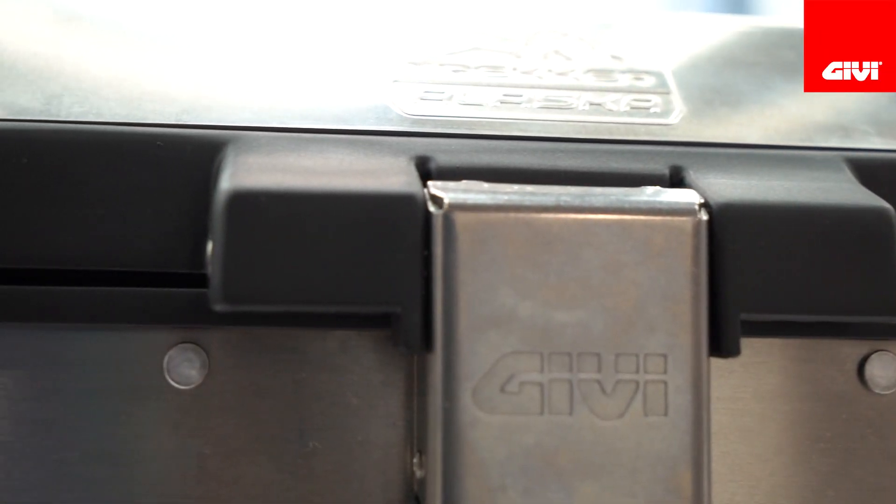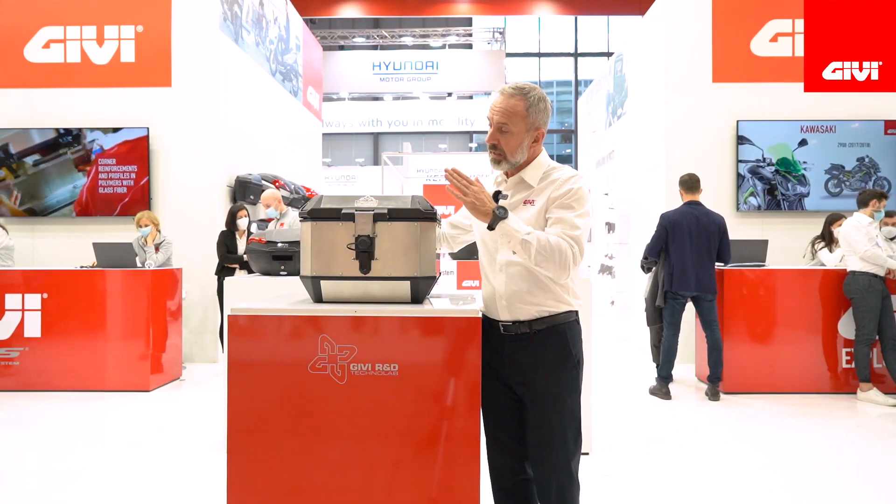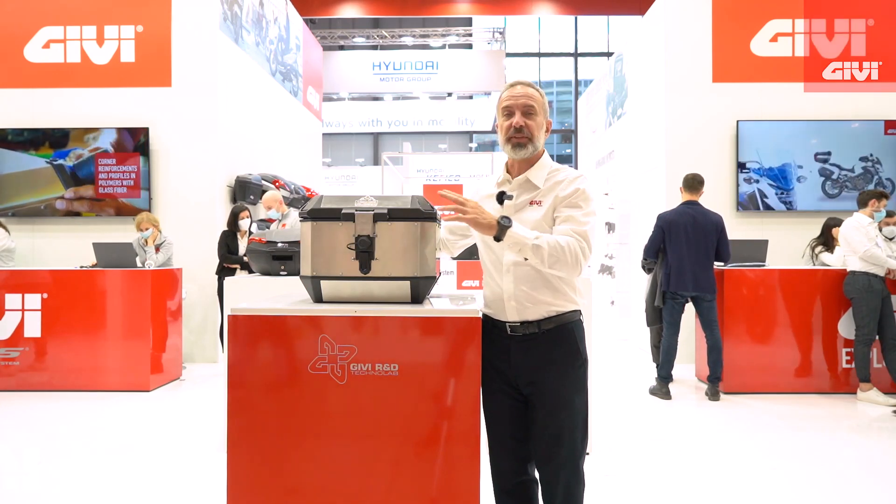It's available, as you see here, in natural aluminum, but we also have a powder-coated black edition. So that's the Alaska top case 44 and 56.